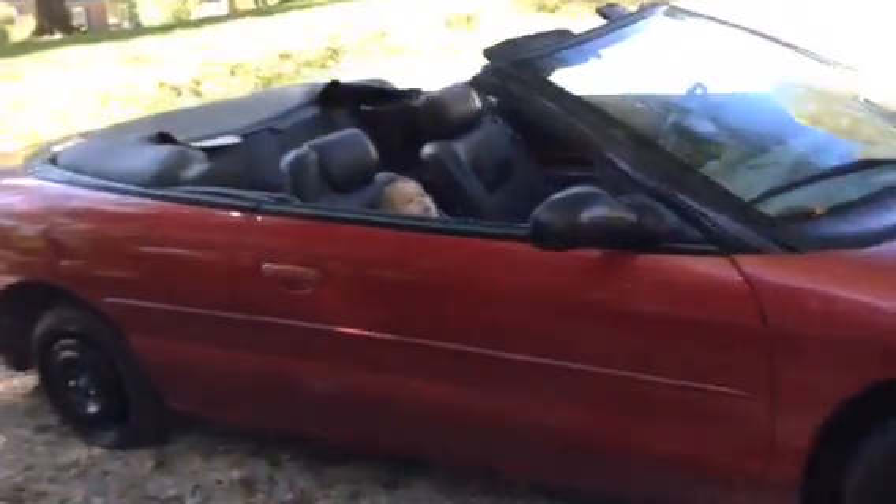What we have here is a 2000 Chrysler Sebring convertible. And it is up for sale already.